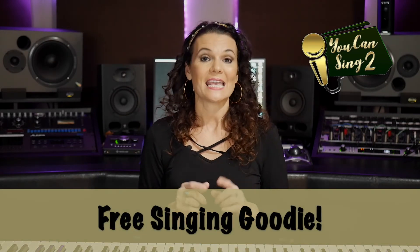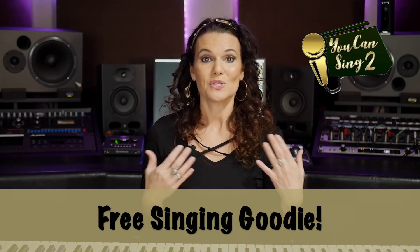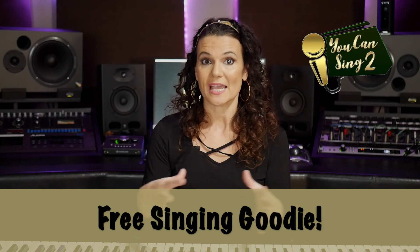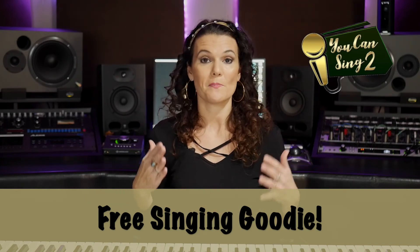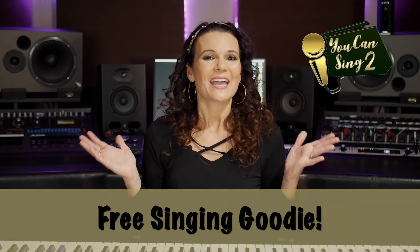For my singing goodie, it is a vocal exercise that you can practice along with. You can practice the lip trill over this exercise, and also the ba-boo as well — make sure you get that. Click the link in the description. I hope this really helped you and I look forward to seeing you next time. Happy singing.